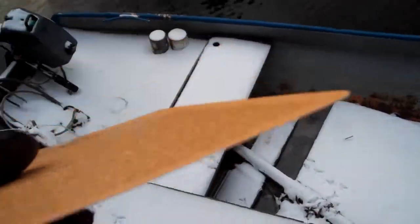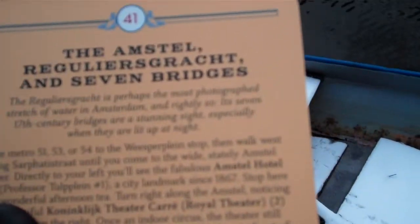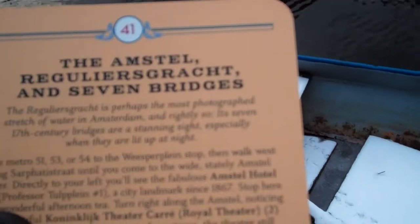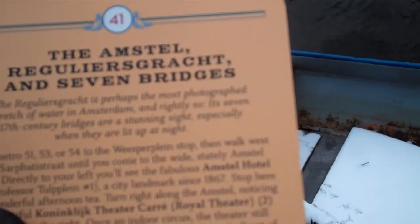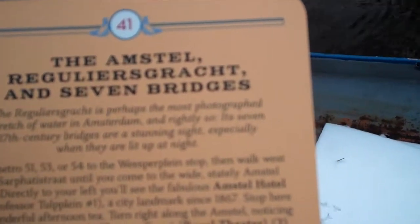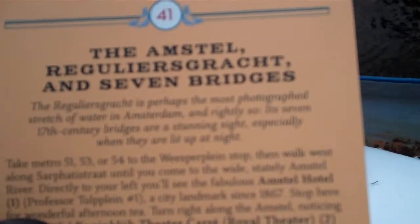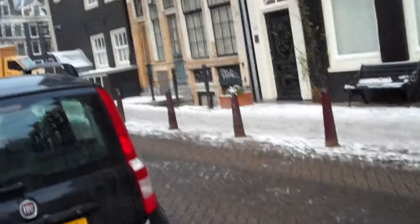As you can see here — the zoom isn't working too well — but this is what it says: the Regulius Graz is perhaps the most photographed stretch of water in Amsterdam, and rightly so. Its seven 17th-century bridges are a stunning sight. So I wanted to see these seven bridges, and this is the Regulius Graz.